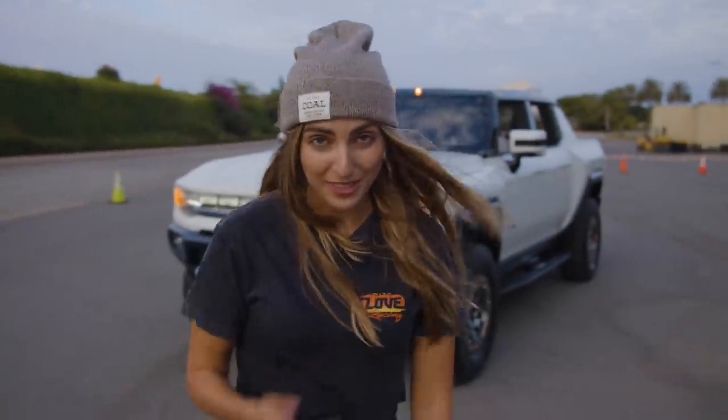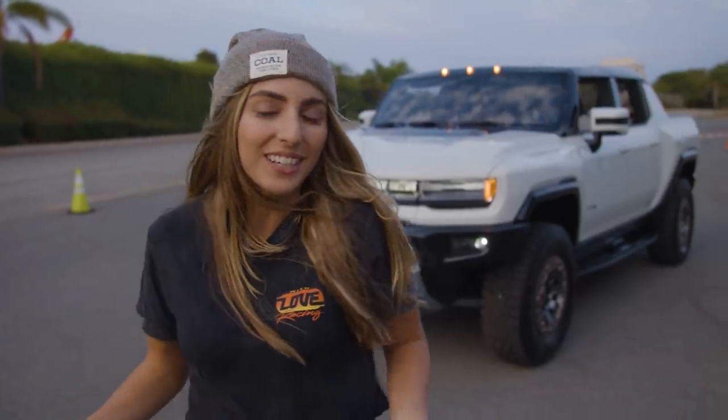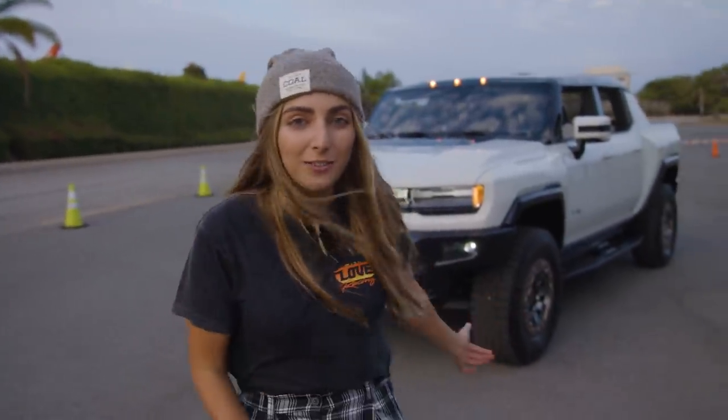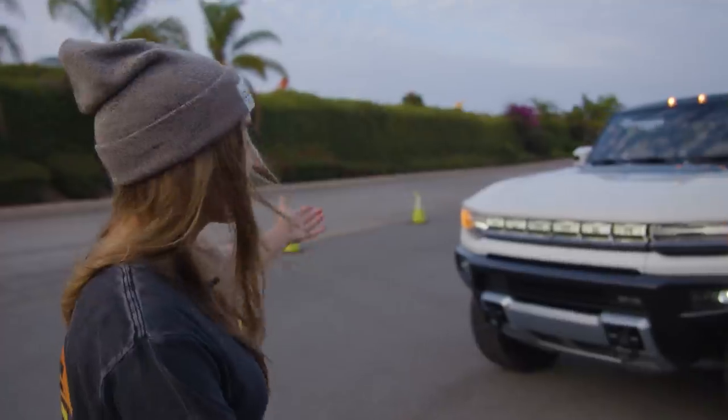I know a lot of you at home are thinking it's a huge missed opportunity not to go Duramax on the new Hummer, but you've got to give credit where credit's due. This is disruptive technology — they're really breaking the molds of what can be done. I'm excited to see a fully electric Hummer, and with a range of 350 miles, this thing is fantastic.